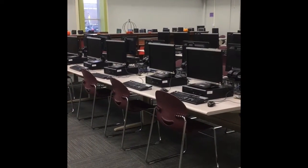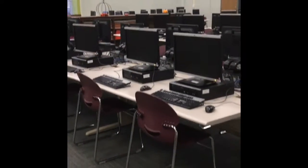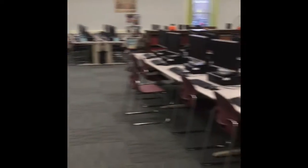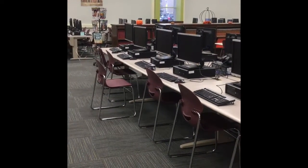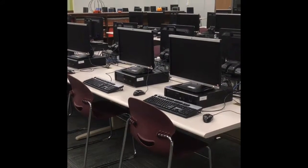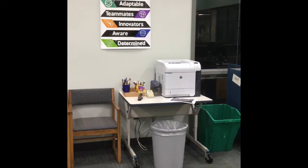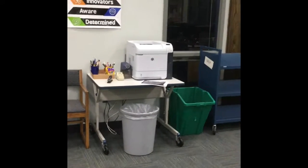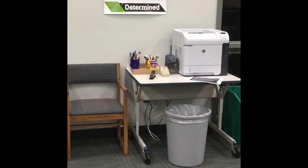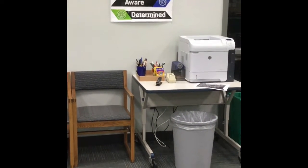Many students come into the media center to print out or work on papers or research. When you come in, you sign in at the sign-in iPad and then come over and sit in the very front row — the first row is reserved for students that need to use those computers. We have a printer in the back of the media center behind the two computer labs, and that is where you will get your printing. There's a recycling bin next to it and also student supplies, so if you need a pencil sharpener or to borrow some supplies, go ahead and do that from the back table.